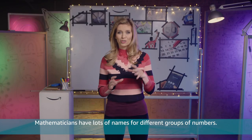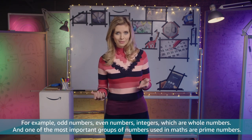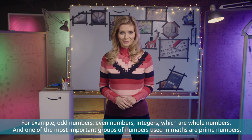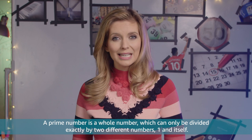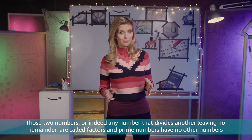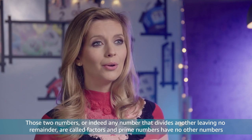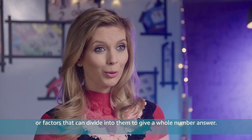Mathematicians have lots of names for different groups of numbers, for example odd numbers, even numbers, integers which are whole numbers, and one of the most important groups of numbers used in maths are prime numbers. A prime number is a whole number which can only be divided exactly by two different numbers: one and itself. Those two numbers, or indeed any number that divides another leaving no remainder, are called factors, and prime numbers have no other numbers or factors that can divide into them to give a whole number answer.